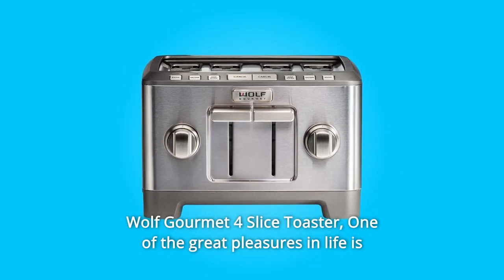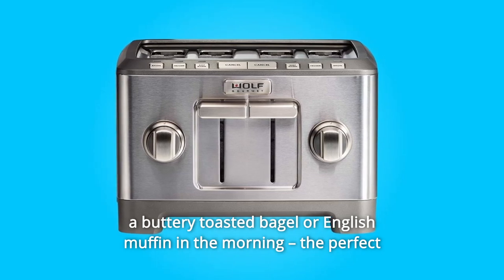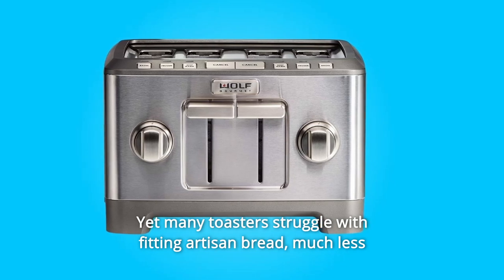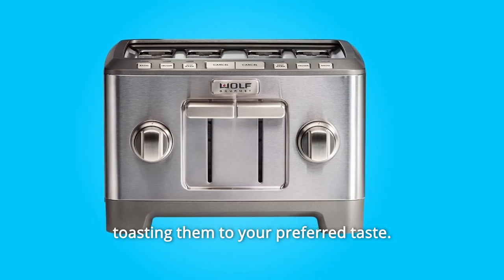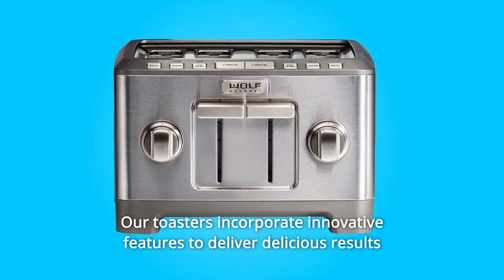One of the great pleasures in life is a buttery toasted bagel or English muffin in the morning — the perfect complement to your cup of French roast. Yet many toasters struggle with fitting artisan bread, much less toasting them to your preferred taste. Our toasters incorporate innovative features to deliver delicious results.